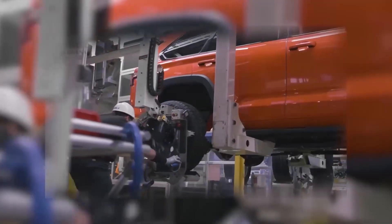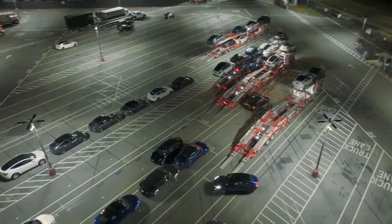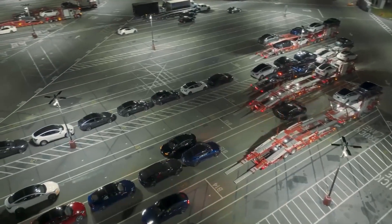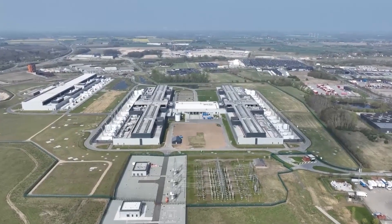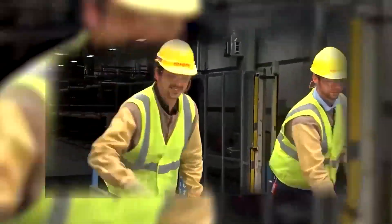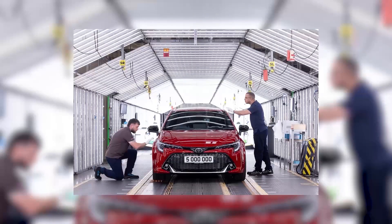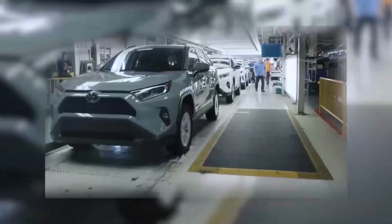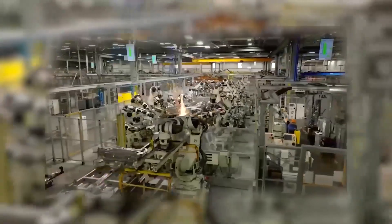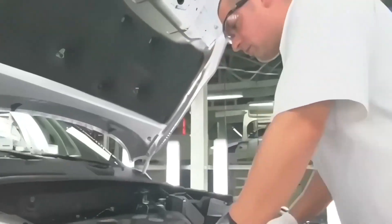That's why Toyota plants rarely stand still — they're in constant motion, evolving, adapting, learning. Beyond efficiency, there's a deep respect for people. Safety is treated like religion here. Workers rotate between roles to prevent fatigue, heavy lifting is done by machines, and breaks are structured, not earned. There's also a sense of pride — the idea that every person here is not just an employee, but a craftsman. Ask anyone at TMMK what drives them, and they'll tell you the same thing: we don't build cars, we build trust.